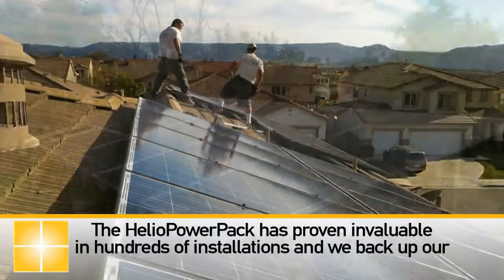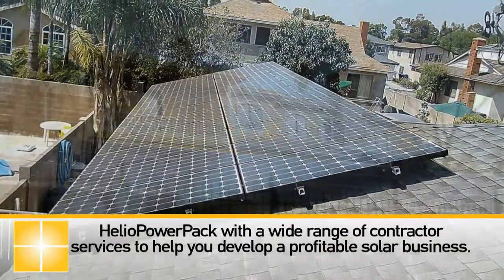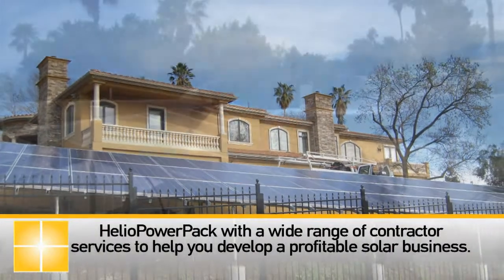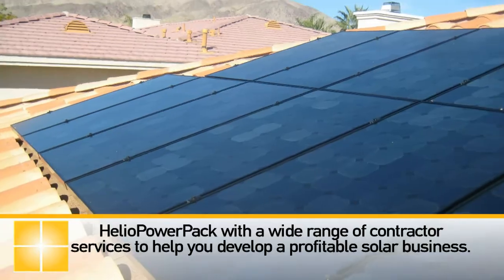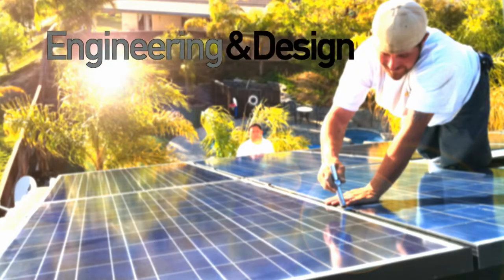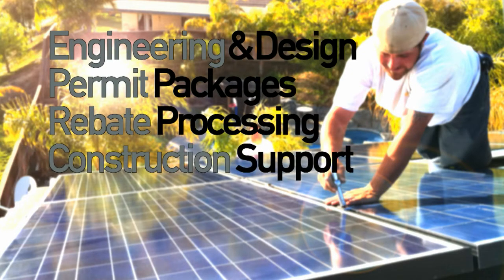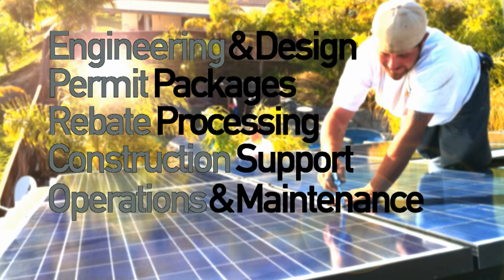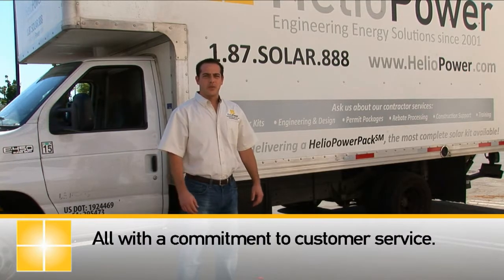The Heliopower pack has proven invaluable in hundreds of installations, and we back up our Heliopower pack with a wide range of contractor services to help you develop a profitable solar business. You can rely on us to provide engineering and design, permit packaging, rebate processing, construction support, operations and maintenance, and installer training — all with the commitment to customer service.